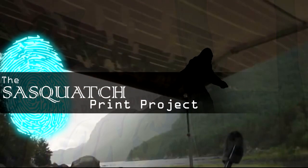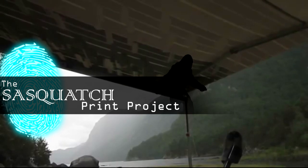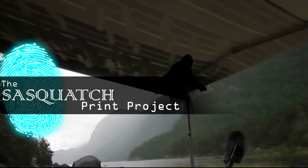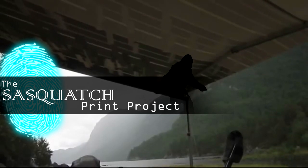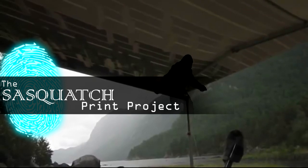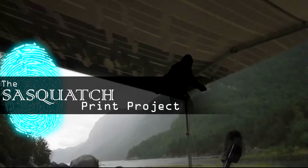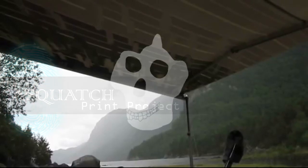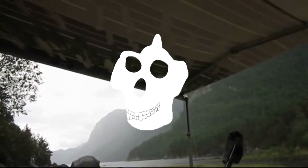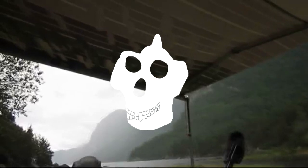Speaking of handprints, I'd like to point out that I'm currently working on a project called the Sasquatch Print Project. The Sasquatch Print Project has the goal of examining alleged Sasquatch fingerprints, identifying the patterns we see in them, and both amateurly and professionally investigating them to determine their credibility — and hopefully, if any are credible, build a fingerprint dermal ridge profile for this alleged species. I try to post something new on its blog every week and will put a link in the description and comments.